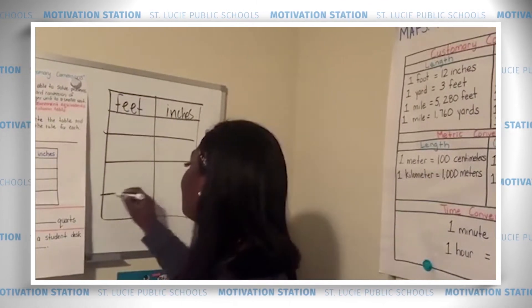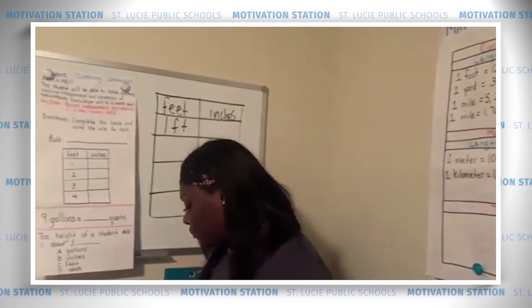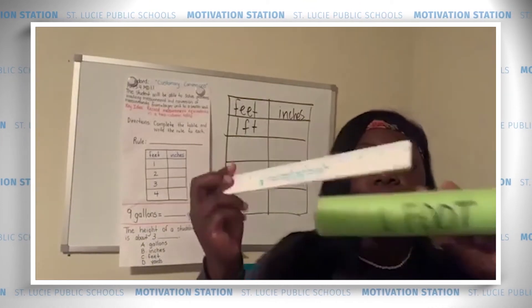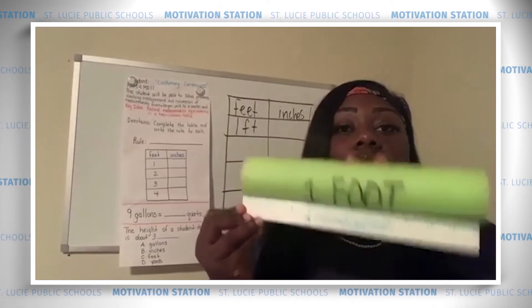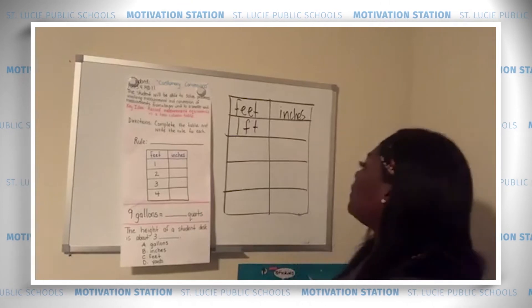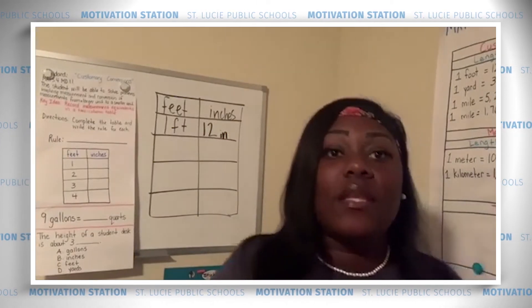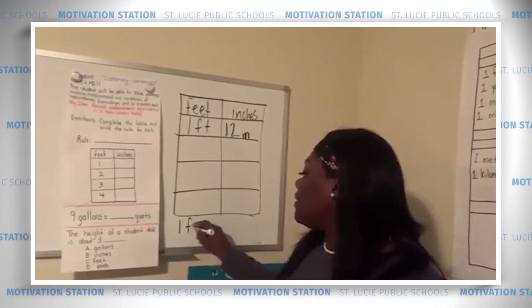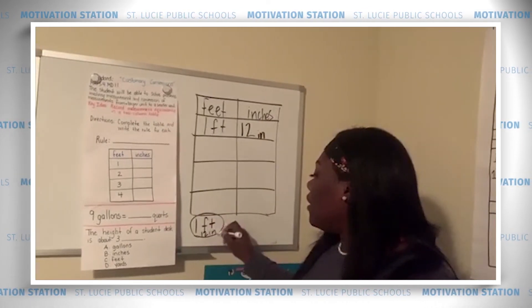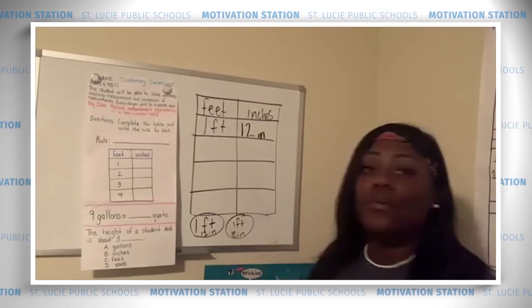While you're drawing your table, don't forget to label your units: feet to inches. You'll see me using abbreviations throughout this lesson. We're going to start with just one foot. Do you remember how many inches are in one foot? That's right — 12! So one foot is equivalent to 12 inches. Now, if I add in another foot and have two feet, how many inches is that?